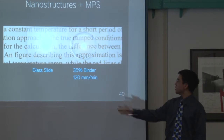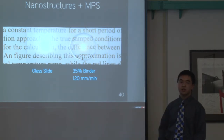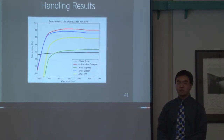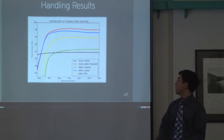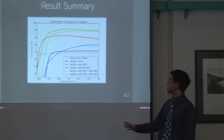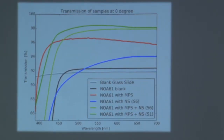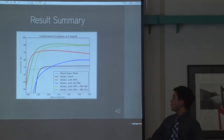Here is a picture comparing the untreated glass sample to our sample with 35% binder pulled at 120 mm/min with nanostructures impregnated into it. We also tested our handling requirements by wiping samples with Kim wipes, water, and isopropanol solvent — we see slight decreases in transmission but nothing too significant. In our summary results, the gray line is the blank glass substrate, the black line is the UV-curable polymer, the blue line is nanostructures, the red line is mesoporous silica, and it is only by combining both solutions that we achieve up to 98% transmission over most visible wavelengths.